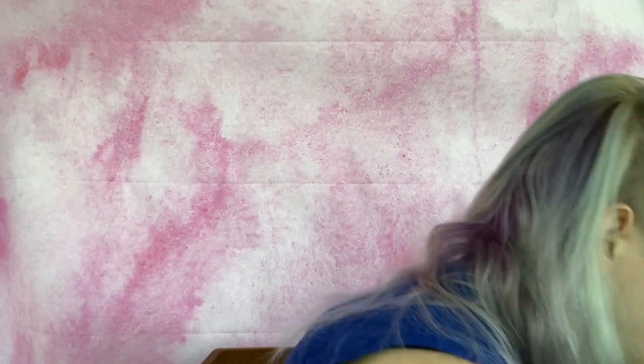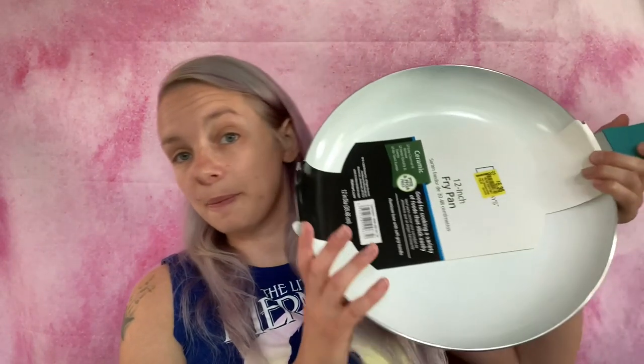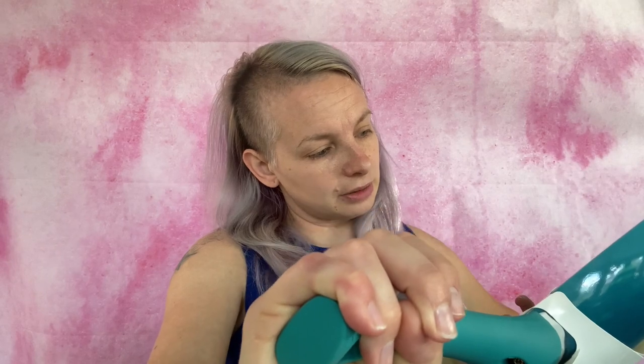This was actually the only thing I bought that was not party related. They had cookware on clearance and I got a new frying pan — a really nice big one, 12 inches in diameter. I can cook a whole bunch of stuff in there. My other two frying pans are tiny, so this will be perfect for bigger meals. It was $5.36 on clearance — it's a Mainstays ceramic pan.